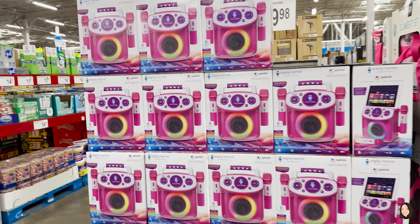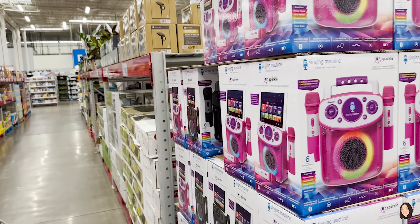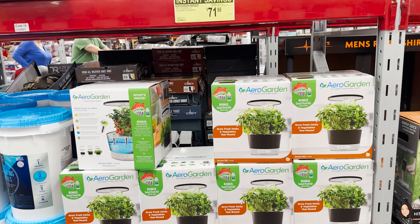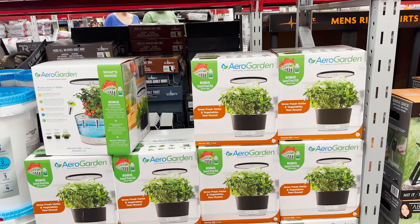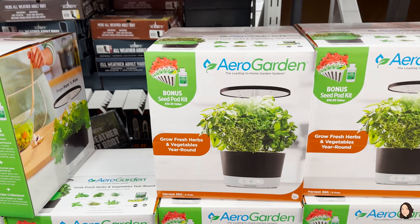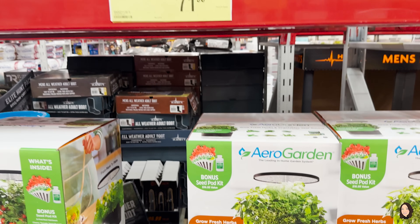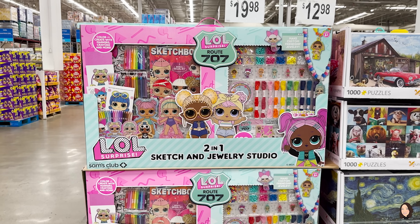There's a really cute karaoke — or singing machine — for $39.98, and it comes in pink and black. They have the Aerogarden Harvest Edition marked down on instant savings to $71.98, normally $89.98. I have an Aerogarden — it looks like they changed the style. Very helpful for starting plants indoors; I started cherry tomatoes last year and had them all season long. If you have someone obsessed with LOL, they've got a sketch and jewelry studio for $19.98.